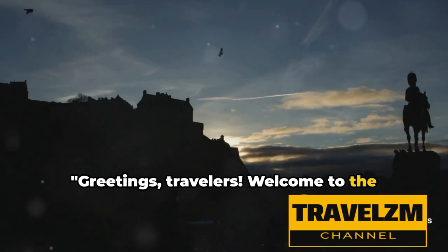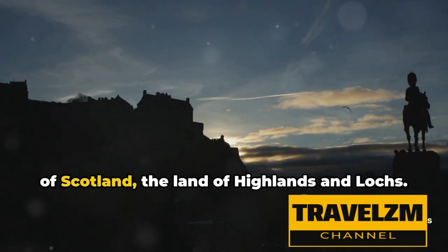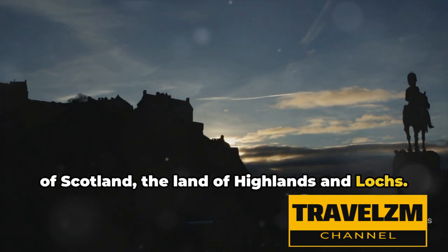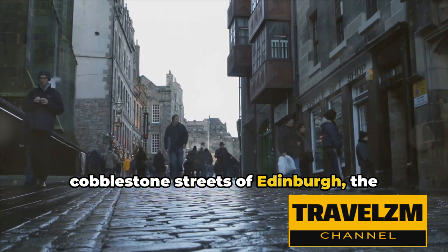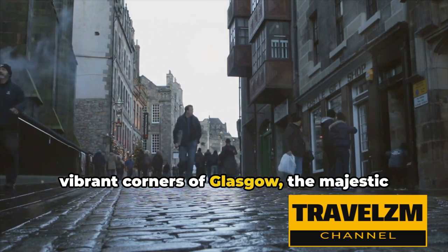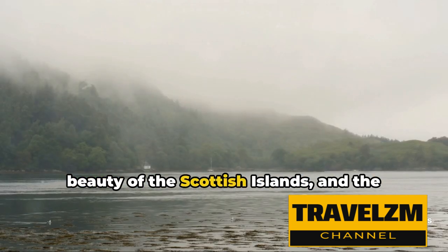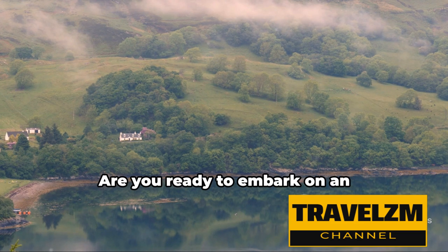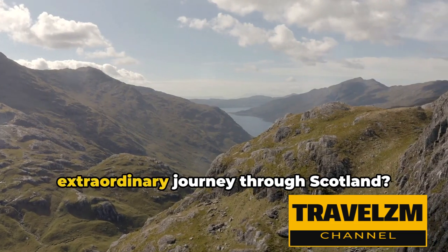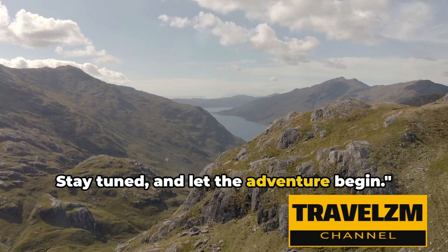Greetings, travelers. Welcome to the Travelzum channel. Today, we delve into the enchanting world of Scotland, the land of highlands and lochs. Our journey will take us through the cobblestone streets of Edinburgh, the vibrant corners of Glasgow, the majestic landscapes of the Highlands, the remote beauty of the Scottish islands, and the historic charm of the Scottish borders. Are you ready to embark on an extraordinary journey through Scotland? Stay tuned, and let the adventure begin.